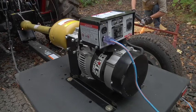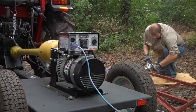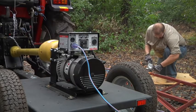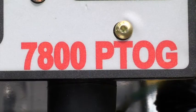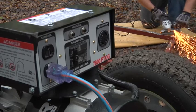This PTO generator from Northstar is designed for small tractors, making it easy to get power in the field, on the work site, or wherever you need to get the job done. It provides 7800 surge watts of immediate power, followed by 7200 watts of continuous power.